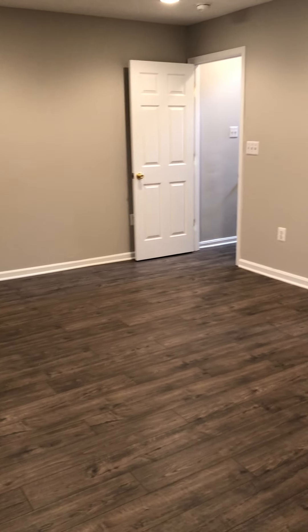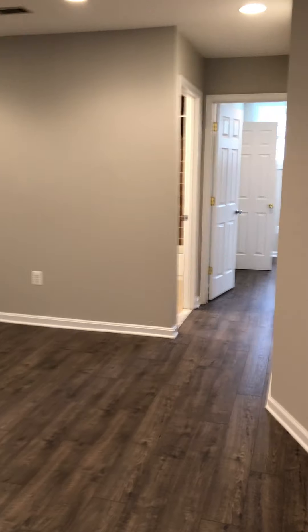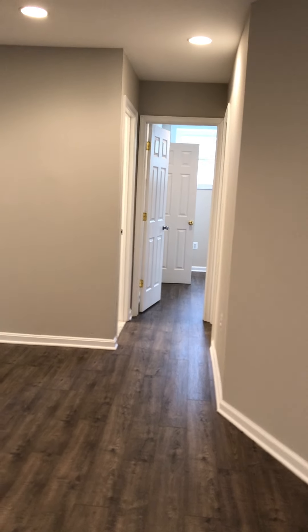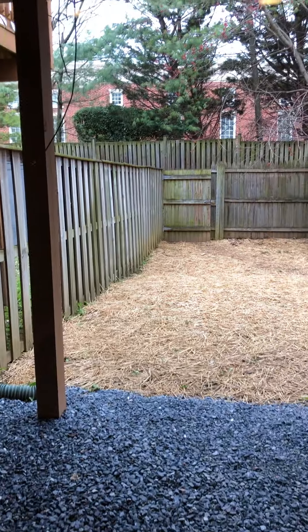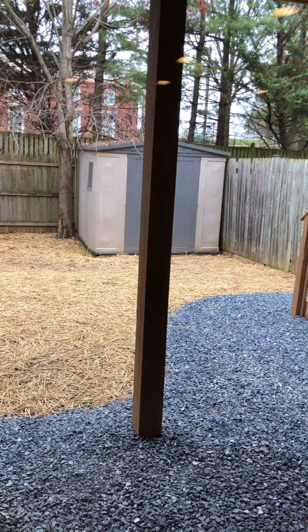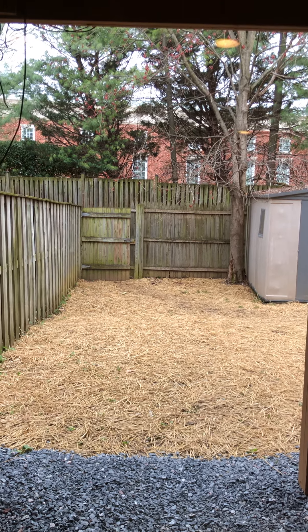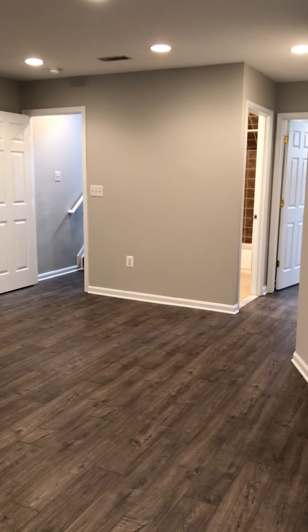It's huge — you can do whatever you want with it. That's the door to the stairs up. The bathroom on the left, laundry on the right, room straight ahead. And then here is your backyard — brand new slider. It's pretty gorgeous. Let us know if you have any questions. We are here to help. Hope this is helpful. Talk soon.